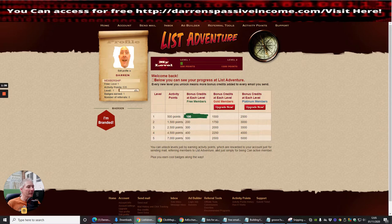You can unlock levels just by earning activity points, which are rewarded to your account just for sending mail, referring members to your List Adventure, and simply for being an active member. You've got options here — if you want to send an inbox message or a solo inbox — and there's the Send Mail option, so we'll click on that now.